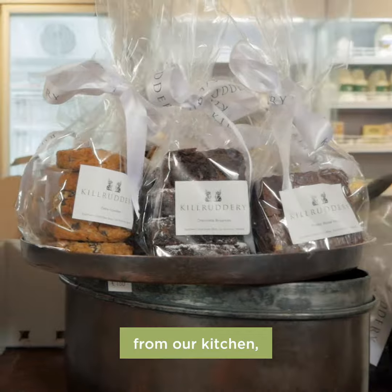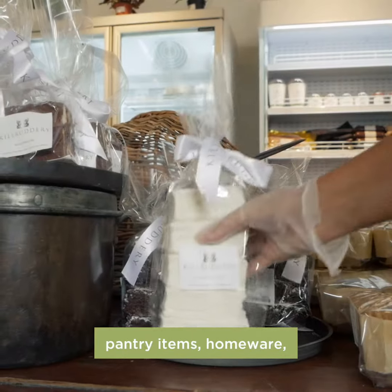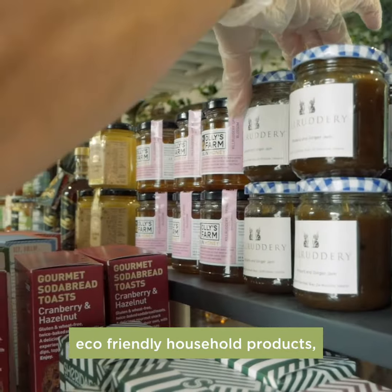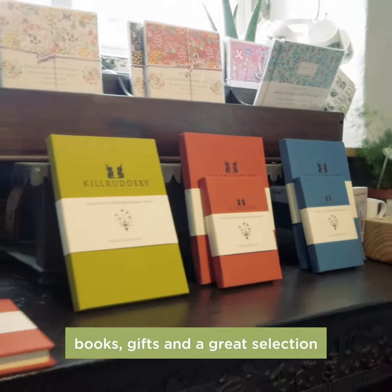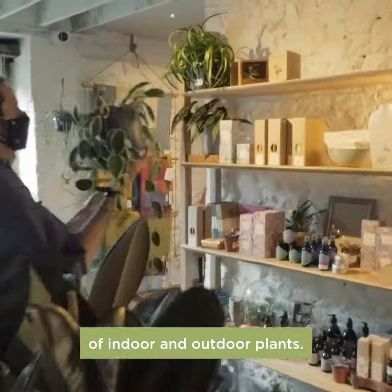Freshly-baked goods from our kitchen, pantry items, homeware, eco-friendly household products, organic and biodynamic wines, books, gifts, and a great selection of indoor and outdoor plants.